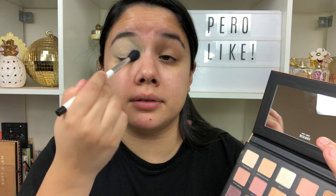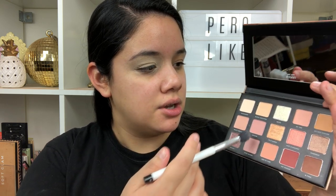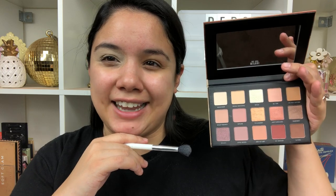It definitely has a lot of kickback, which I don't mind as long as it performs. I'm curious to see if someone with a more tan or deeper skin tone can really get the most out of this palette, especially since a lot of the transition shades look kind of light and pastel. Milani is known to be for women of color, so I don't know if this is just a different option.